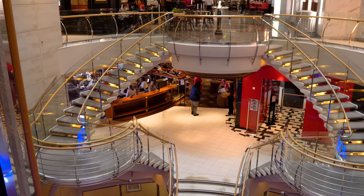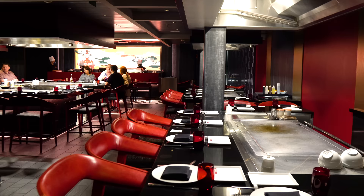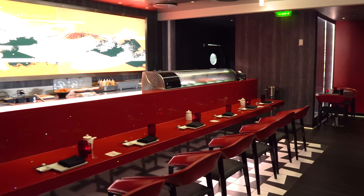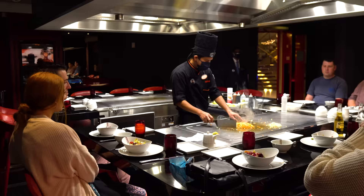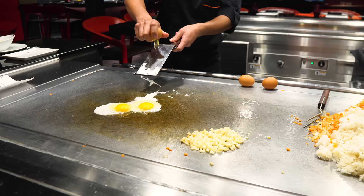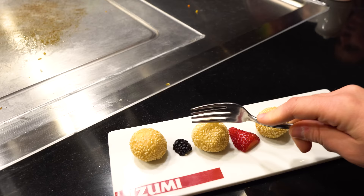Heading down from deck five to deck four, we've got Izumi Hibachi and Sushi. If you like Japanese food, this is the place — one of the larger Teppanyaki-style restaurants where they cook in front of you with a show component. It costs extra but is really good. Sushi is also available at the sushi bar or the Hibachi table. I strongly recommend getting reservations as soon as possible since this place sells out. If you're eating at one specialty restaurant, make it Izumi Hibachi.